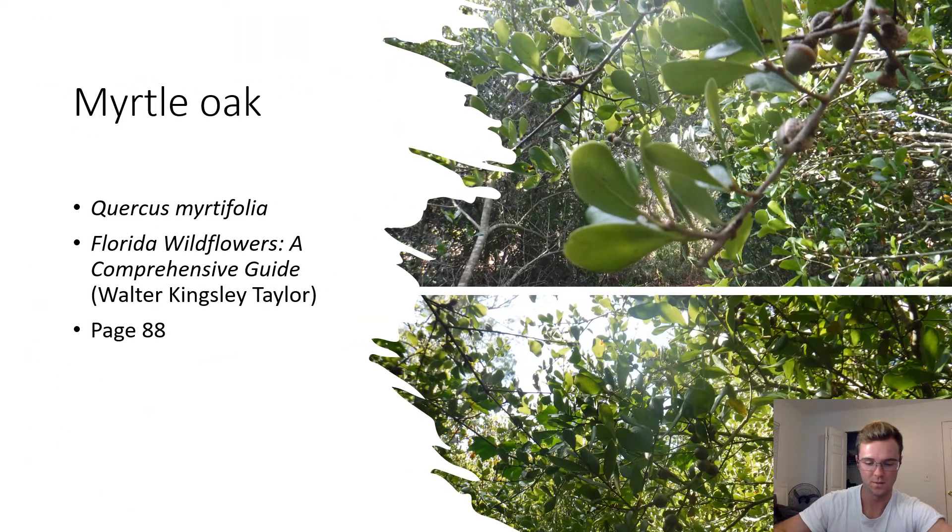Myrtle Oak. Quercus myrtifolia. Myrtle oaks are oak shrubs found in scrublands. They can be identified by their entire leaf margins and spatulate blade shape. Myrtle oaks are very small compared to other oak trees like the live oak.